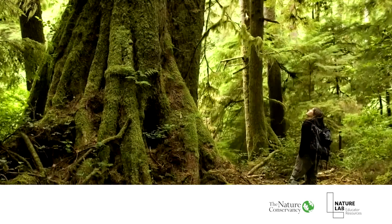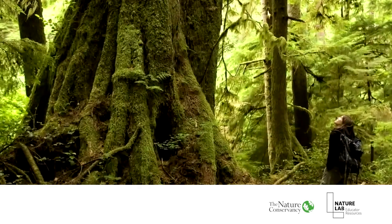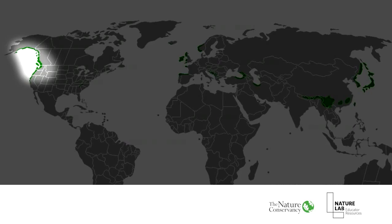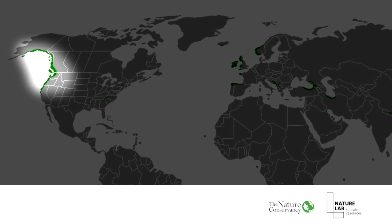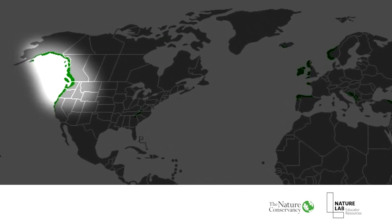A temperate rainforest is a type of woodland that has a mild climate with heavy rainfall. You can find these types of rainforests all over the world, as you can see in this map. Today we'll be exploring the temperate rainforest of the Pacific Northwest, where the rainforest spans from Northern California all the way up to Alaska. Kari, you're in Seattle, not far from the Olympic Peninsula, which is Washington State's part of the Pacific Northwest temperate rainforest. Can you tell us more about what kinds of plants and animals we'd find living there?